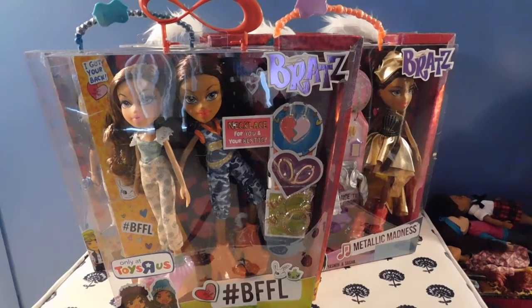Hello Doll Lovers! It's Ruby Red's World of Dolls and I am here today with an awesome, fantastic, Super Bratz haul.